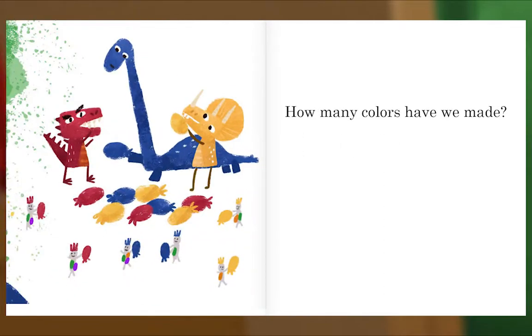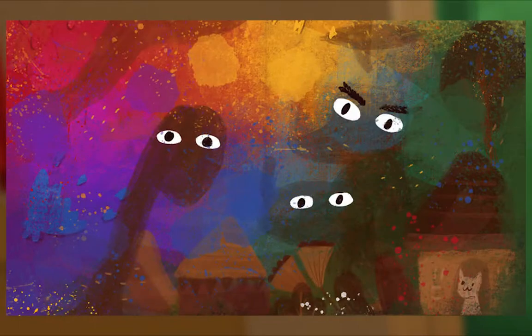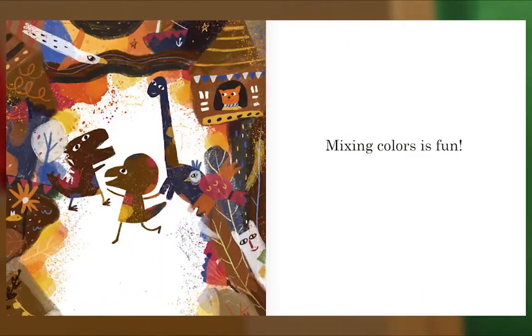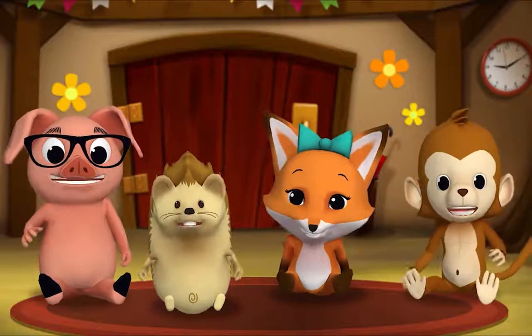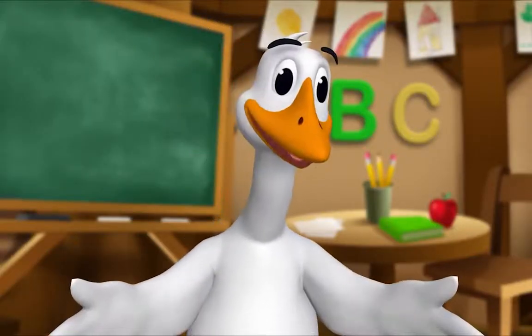How many colors have we made? It would be fun to mix them all! Mix, mix, mix. Mixing colors is fun. The end. Thank you, Mr. Goose. Thank you for reading with me.